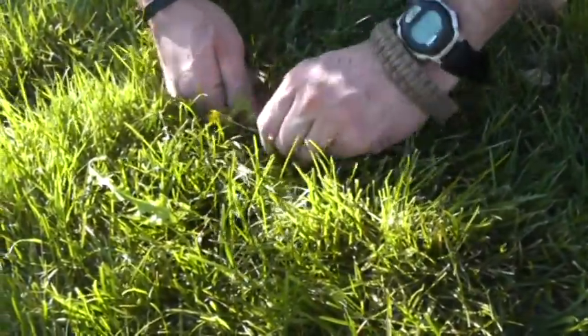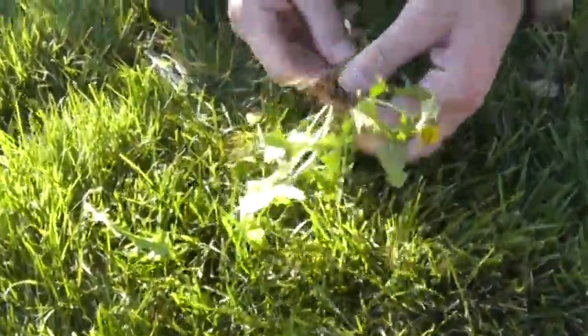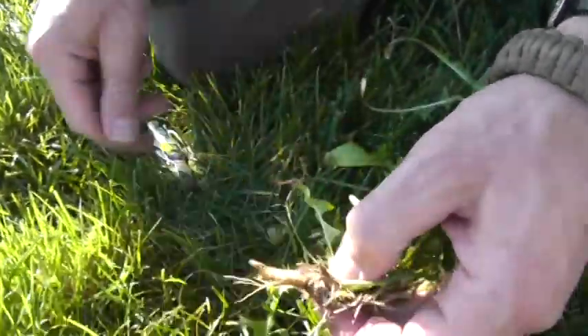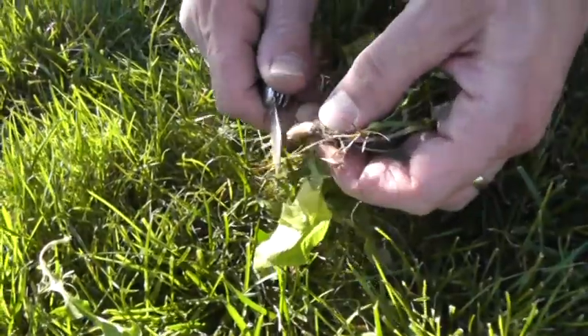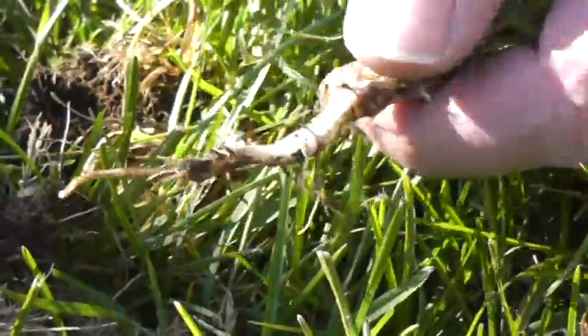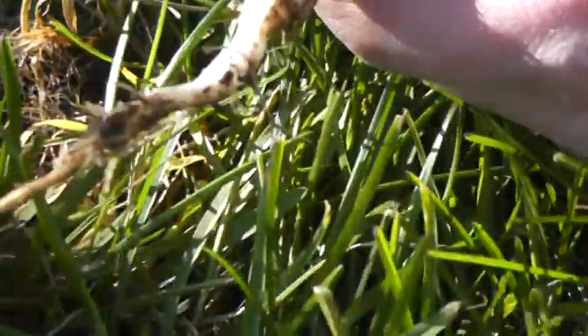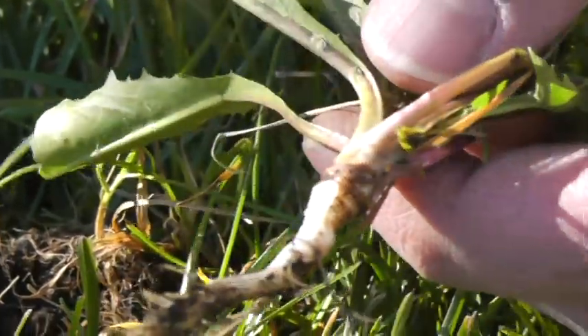This one's kind of small and I didn't get much of the root, but the root can be eaten like a turnip — you can peel the skin off, which is bitter. You can also roast the root after it's dried, grind it up, and use it to brew a coffee substitute.